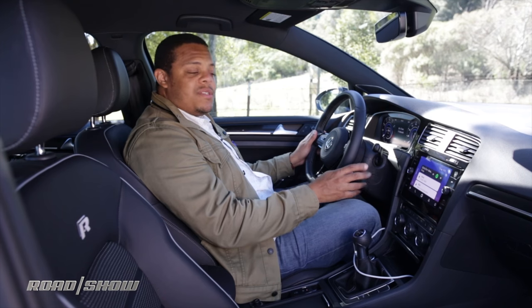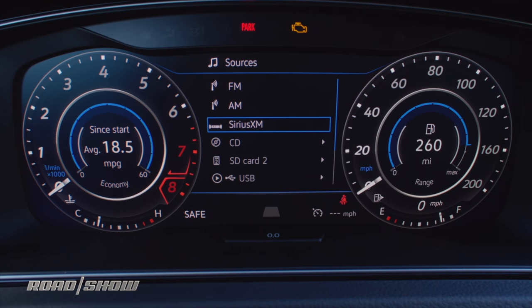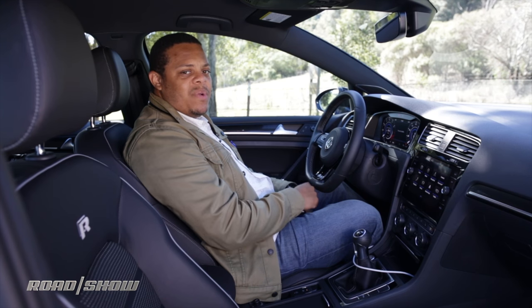Overall, this is a huge improvement over what was already one of my favorite infotainment systems. What I'm really liking is this virtual cockpit technology trickling down from Audi into the more attainable and accessible Volkswagens, where more people can get their hands on the tech. If you're considering a Golf, you're definitely going to want to check this out — I really think you will.